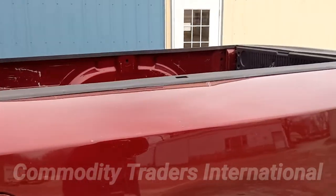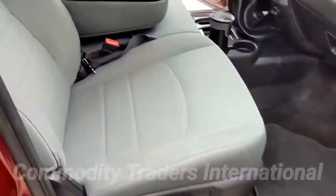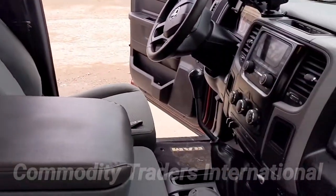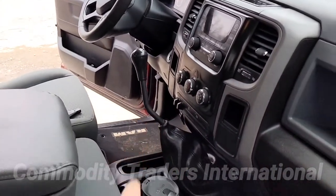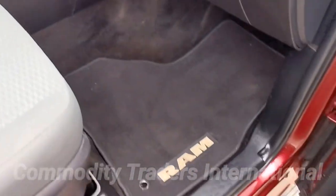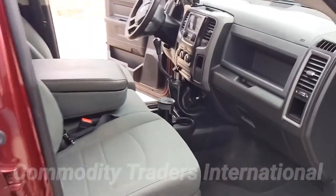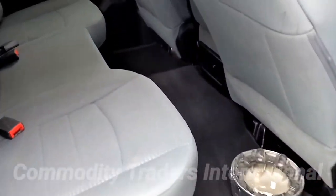We are going to go to the other side now. This is a look at the passenger side — just a good, clean work truck, no issues with the seats. One thing I forgot to mention: this is a manual or stick shift truck. Those are getting much harder and harder to find. That is one of the reasons we bought this unit — because it was the six-speed manual, so that we could truck with it.